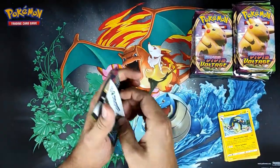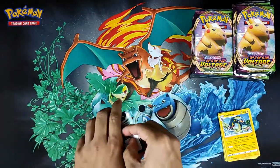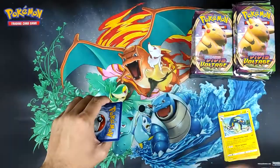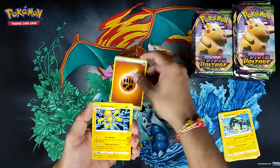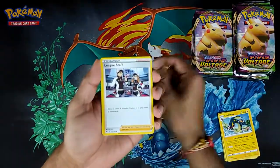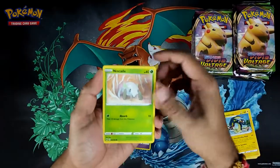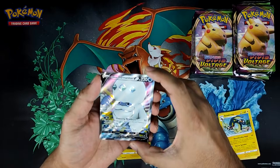The booster box is going for around £105 right now. For normal sets it'd normally be around £95 to £100, but since Vivid Voltage is sold out at the distributor level, prices are only gonna go higher from now. I think the restock is expected — oh, Galarian Darmanitan!